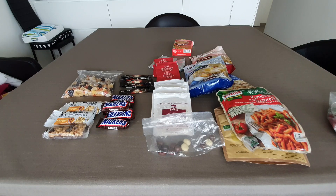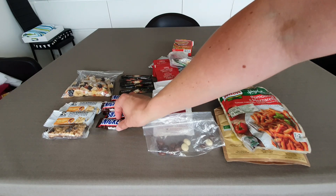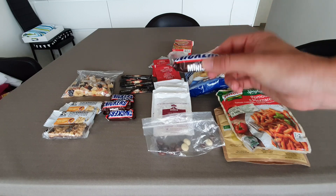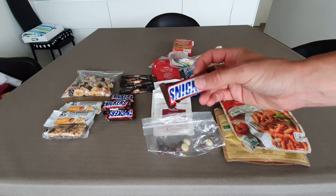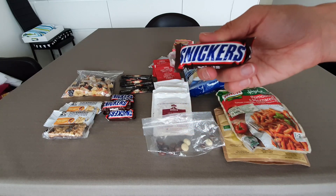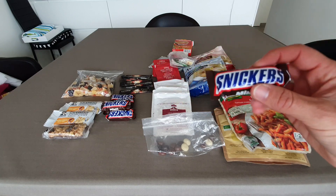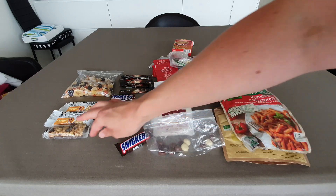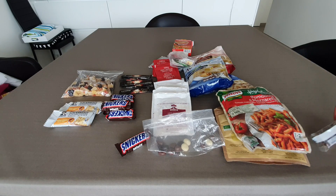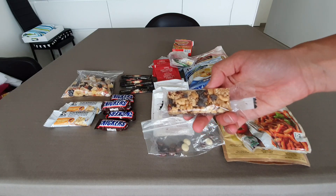For snacks, I have Snickers — it's a very popular trail snack because it contains nuts, and nuts are supposed to be nutritious, so it's the most calories you can find in a bar. I prefer the small ones because they're nice and easy to pack away.